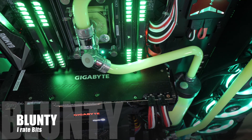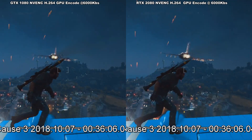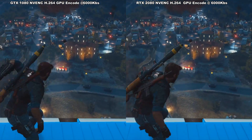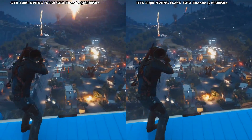Hello again, I am Blunty, and I've been checking out the Gigabyte RTX 2080 Gaming OC GPU. The review of that variant of that card is linked in the description below. But there's something specific I wanted to drill down into in this video.